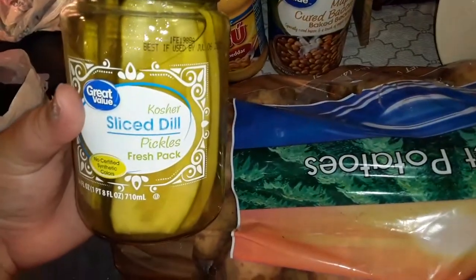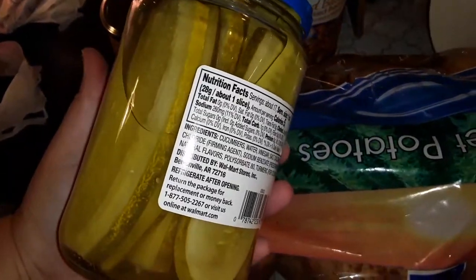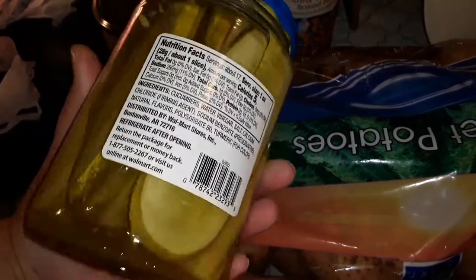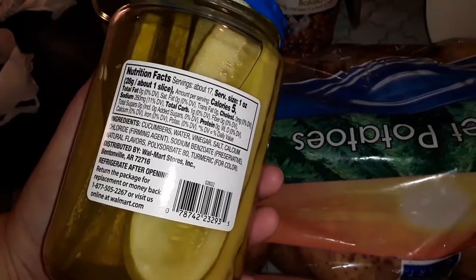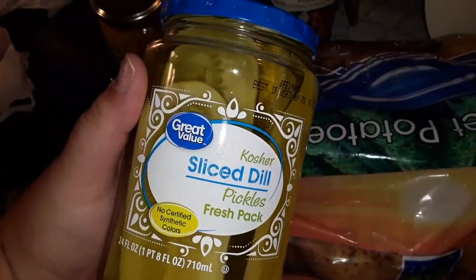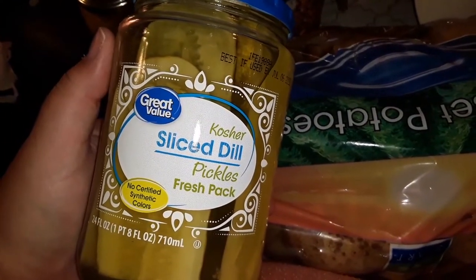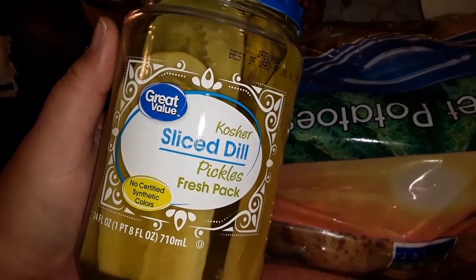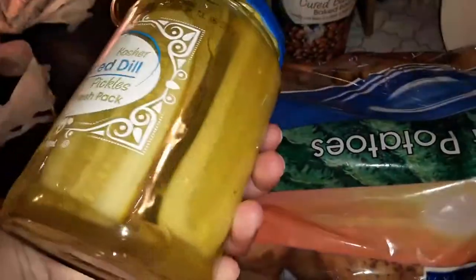Then we got some kosher sliced dill pickles — they are the thin ones for sandwiches, burgers, whatever you want to make. One carb per one ounce, which is like a slice. With that turkey meat I showed y'all, I really like to use it as a turkey wrap, and these make the best sandwiches. These are what I need for those.